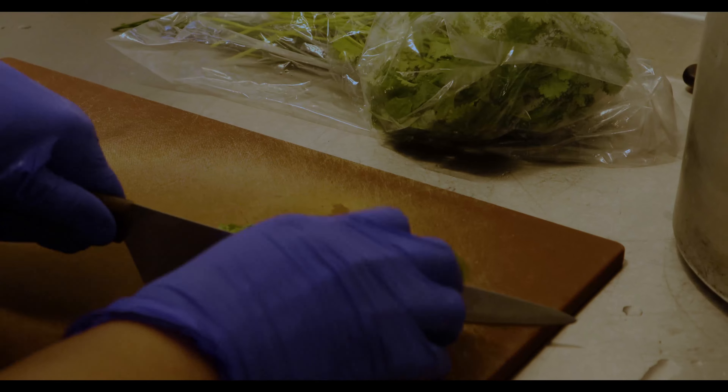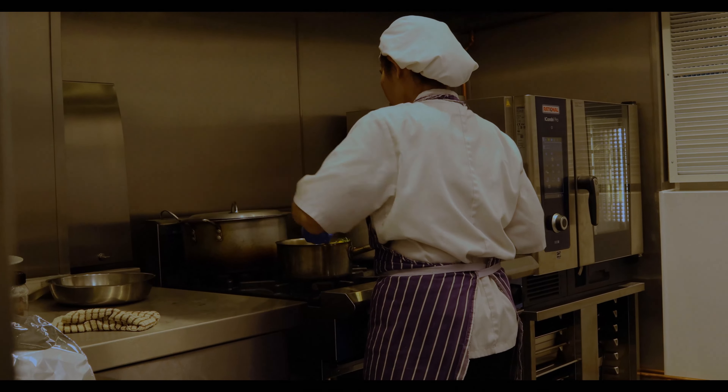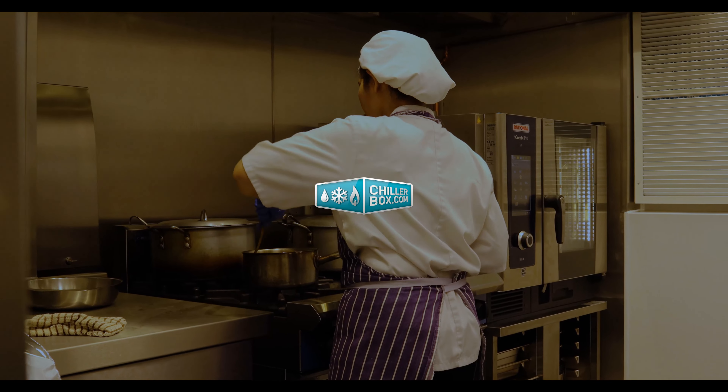For the Chillabox team, the greatest satisfaction comes from the clients — seeing the chefs in their new kitchen serving up nutritious meals for their residents, and from the positive feedback from all involved on the client side.